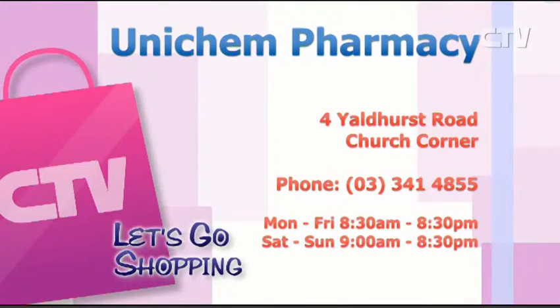Go and talk to Kim about the Kiwi herb — love it. Unichem Pharmacy, 4 Yaldhurst Road, Church Corner. Phone 341 4855.